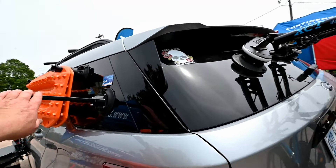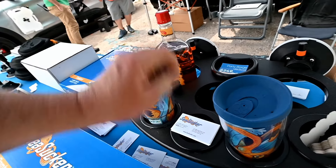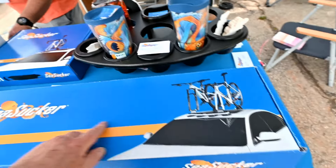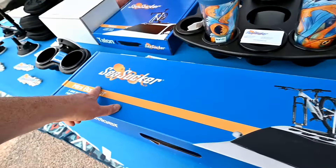And a bike rack! So this is a bike rack. That is their mini bomber tube, and it holds two bikes. Perfect. Good. Drink holders — and look, this one comes with a fifth of Fireball. If you buy this, you get the free Fireball, I guess, or coffee, whichever you want. That's the bike rack.